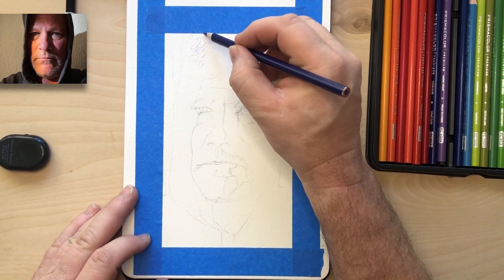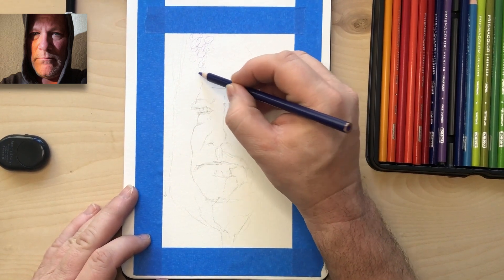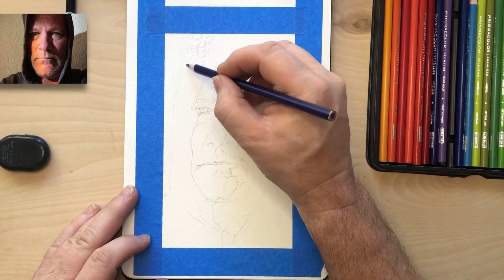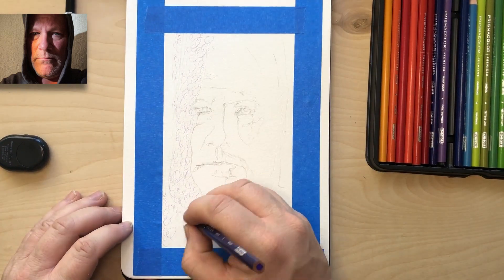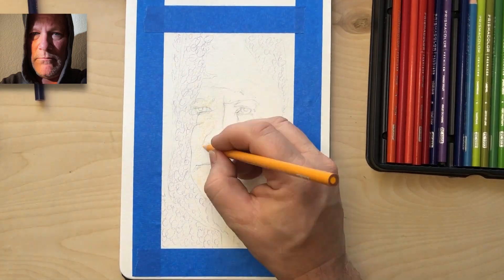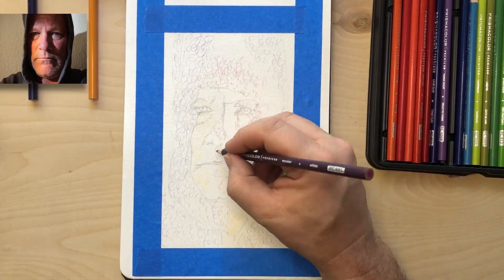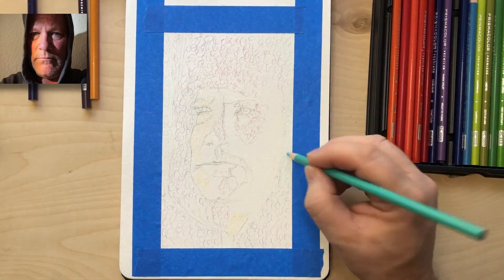In this video I'm going to show you how I went from a sketch to a final drawing using Circulism. This piece probably took me a number of hours to do, so of course I'm going to speed it up and you'll be able to get the general idea of how I came about doing it.